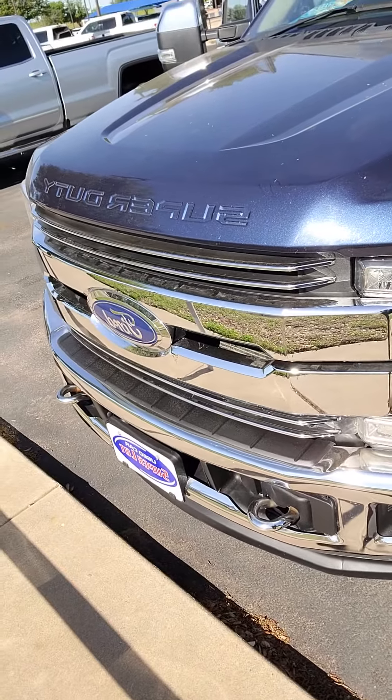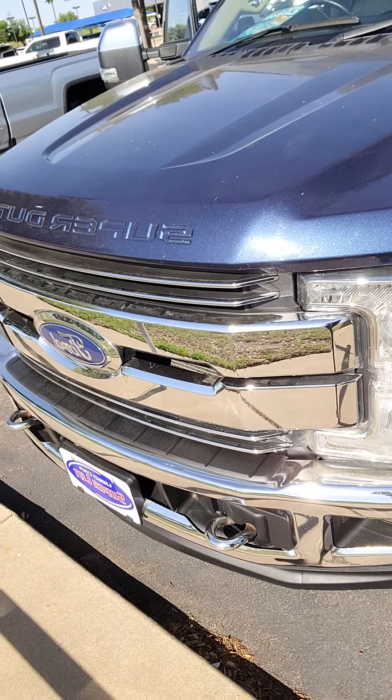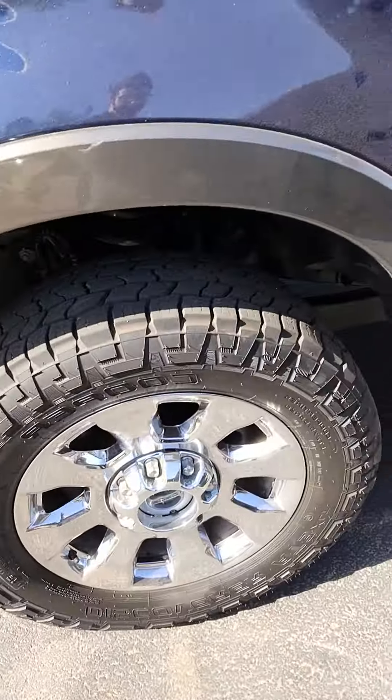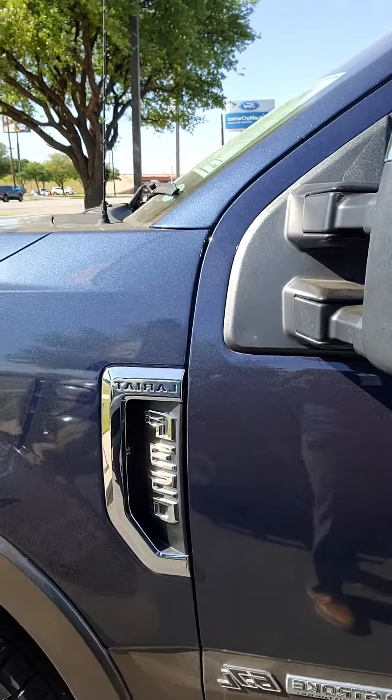We've got your tow hooks up front, LED headlamps, chrome grille, Super Duty badging. Fog lamps below, here's your tires. Lariat 350, Power Stroke 6.7.